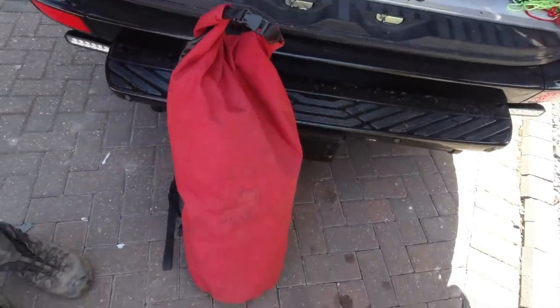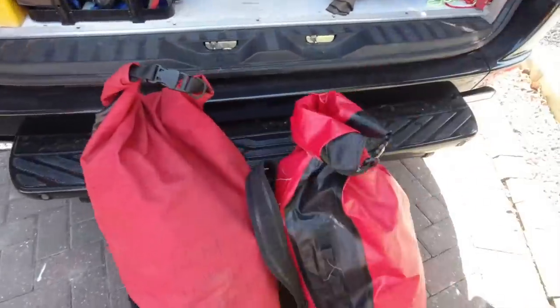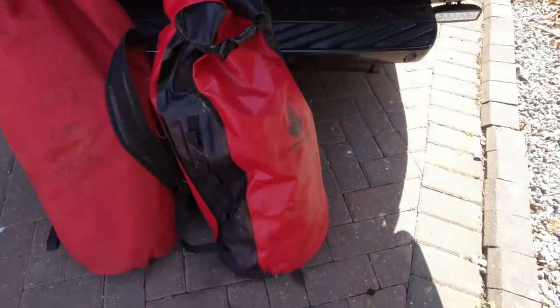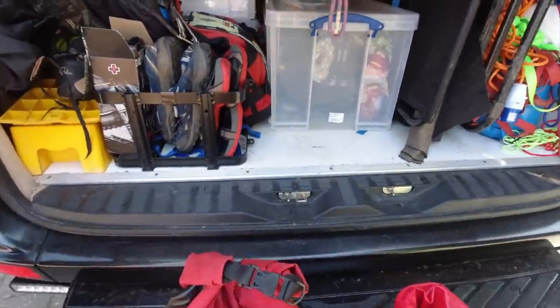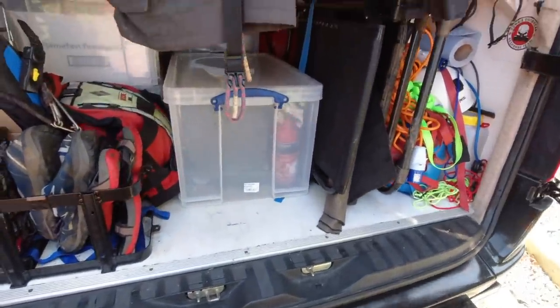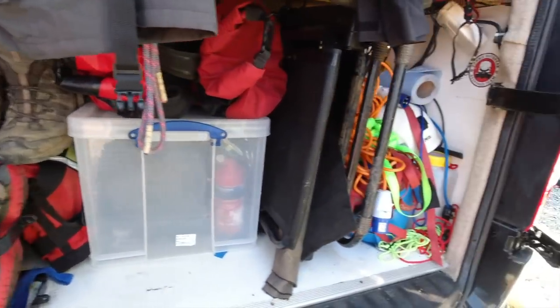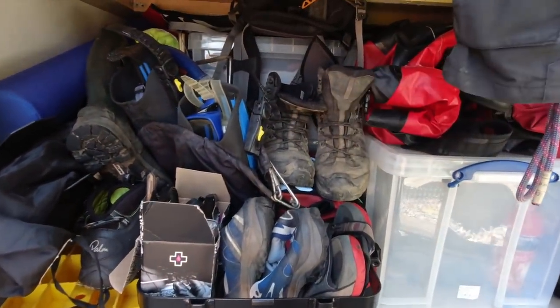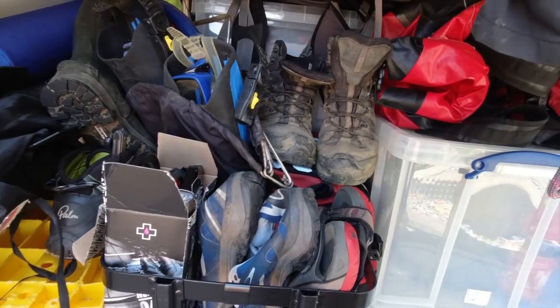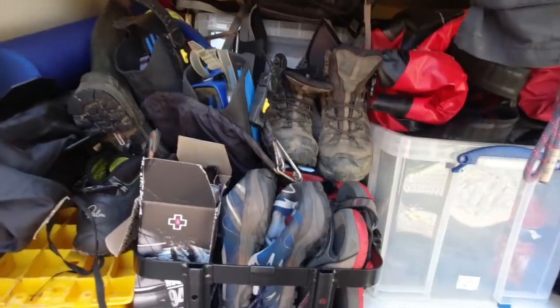In these dry bags, one has a dry suit in it and the other has a wetsuit. So if I go bodyboarding or take the snorkelling gear out I've got everything I need in the back - all I have to put on top is the canoe, the kayak, and the surfboard. This crate here can take a diesel can, so if we're on a long trip to Scotland I'll put a diesel can in for some extra fuel, but I don't carry it all the time as it's quite heavy.